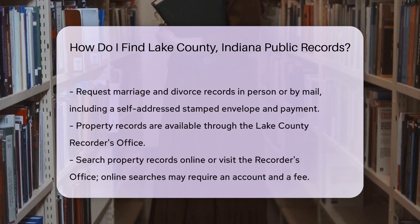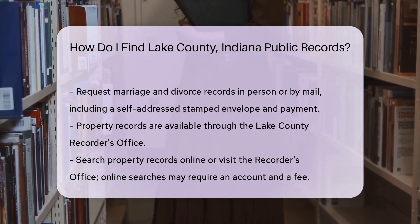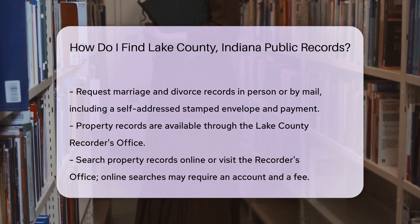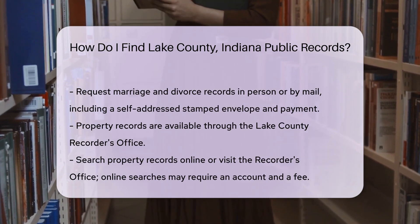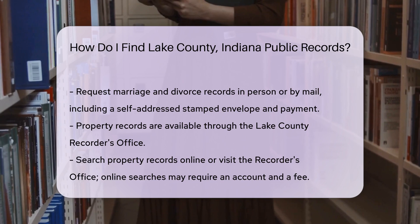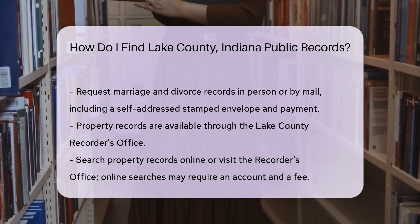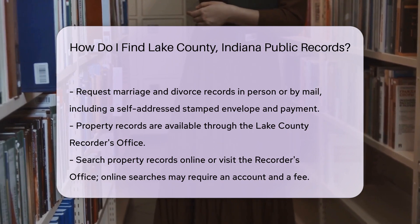Property records are available through the Lake County Recorder's Office. You can search these records online or visit the office. Online searches might require creating an account and paying a small fee. Court records are accessible through the Lake County Courts. Visit their website to find the specific court handling your case. You can request records online, by mail, or in person.